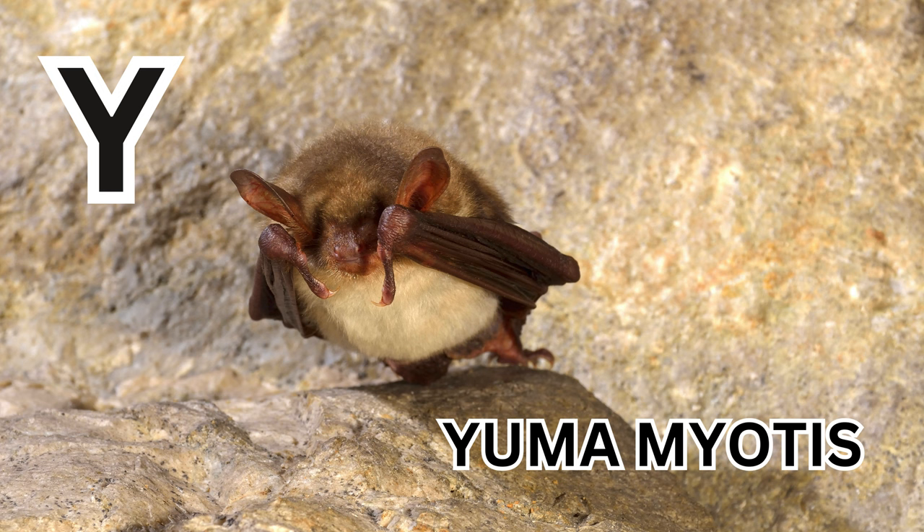Y is for Yuma Myotis. Y-U-M-A-M-Y-O-T-I-S. Yuma Myotis.